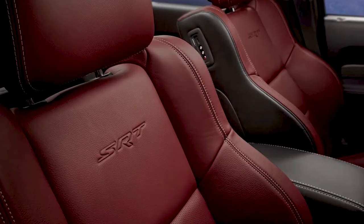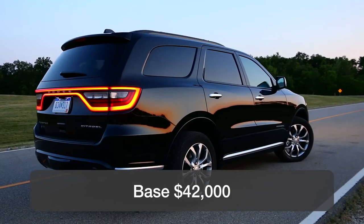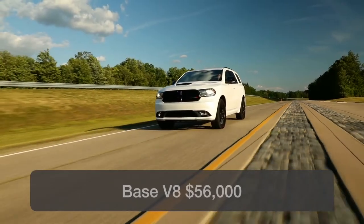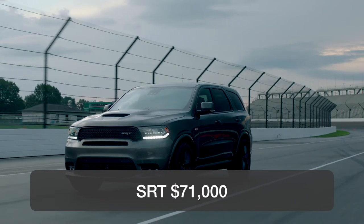The seats are comfortable, but on the high-performance model the front seats are heavily bolstered. A base V6 Durango starts at roughly $42,000, the V8 at roughly $56,000, and the high-performance SRT model over $71,000.